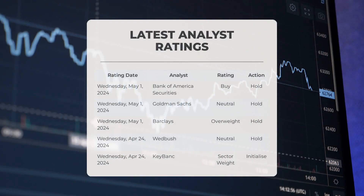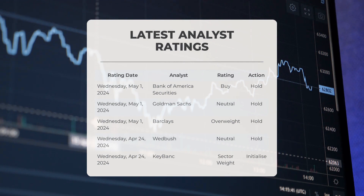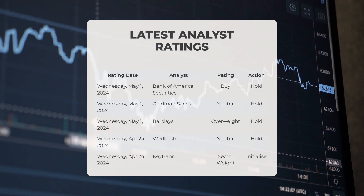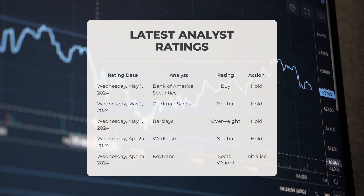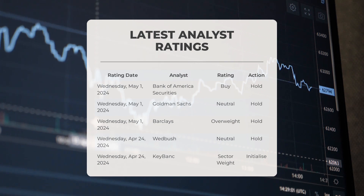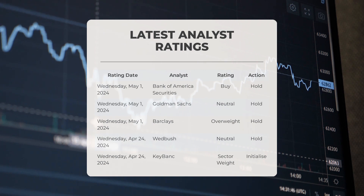Analyst ratings: on May 1st, 2024, Bank of America Securities gave SMCI a buy grade with a hold action. Goldman Sachs gave SMCI a neutral grade with a hold action. Barclays gave SMCI an overweight grade with a hold action. On April 24th, 2024, Wedbush gave SMCI a sector weight grade with a neutral/hold action. KeyBank gave SMCI a sector weight grade with an initialize action.